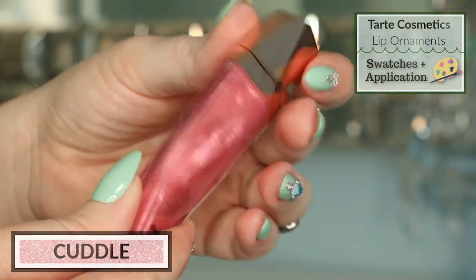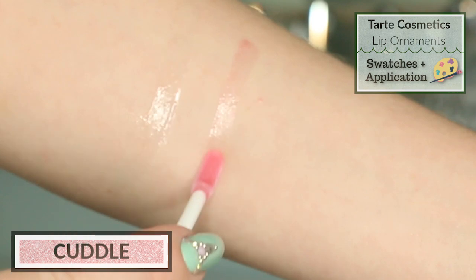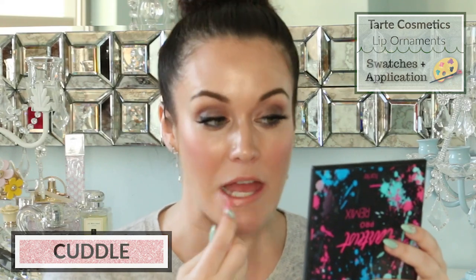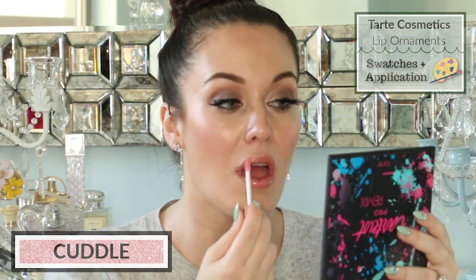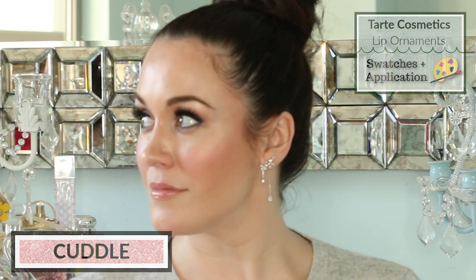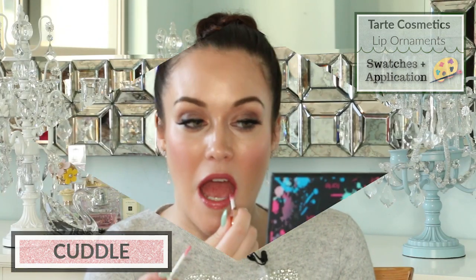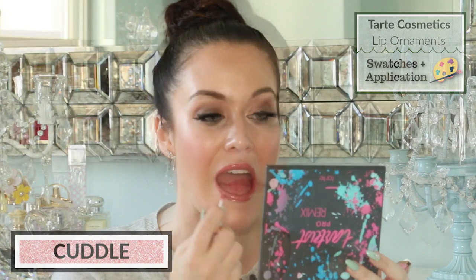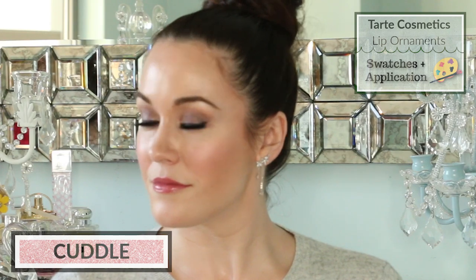Let's now try on the shade Cuddle, which is the pink shade. The reflect in this one looks very gold. I can absolutely see a pink tint to this gloss, and it does feel thick and slightly sticky on bare lips. Using the same Tom Ford lipstick and applying Cuddle on top, it makes the lipstick a little bit pinkier, and once I have lipstick on I'm not feeling the stickiness anymore.